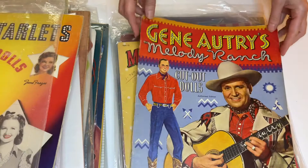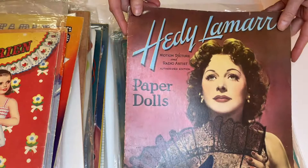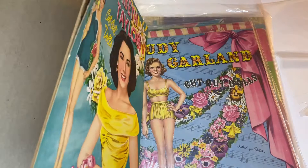Oh, this is one where somebody tried to put it back together. Pretty Hedy Lamarr. I don't remember seeing this Liz Taylor. Is this the one we already looked at but a complete one? I think I'm looking at too many paper doll books — love these clothes.